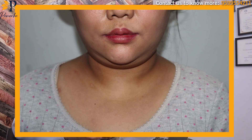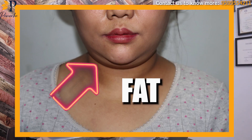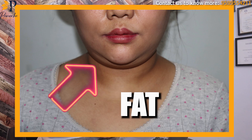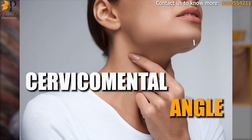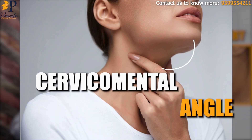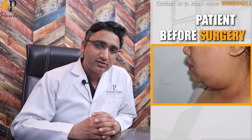As you can see, this pretty lady had a lot of fat accumulated in her neck area, also known as the submental area. As you can see in her side poses as well, there is an excess amount of fat, because of which the beautiful angle — the cervical-mental angle — is not clearly visible, and because of this excess fat, the whole area is not looking as beautiful as it should.